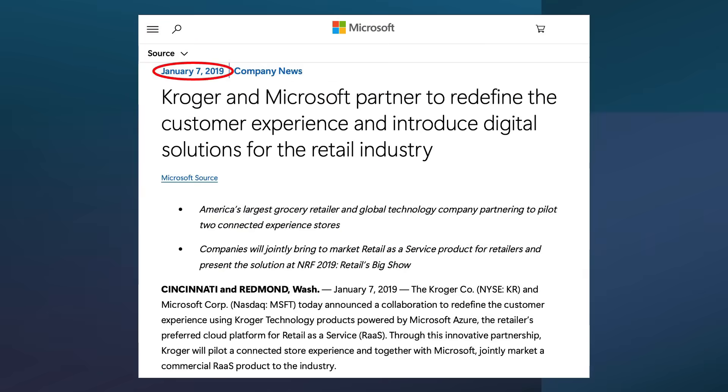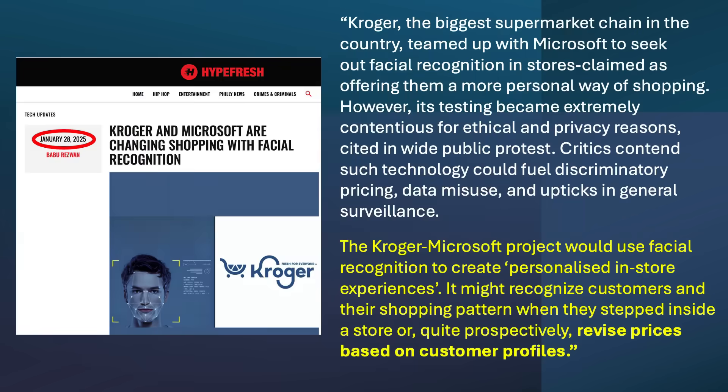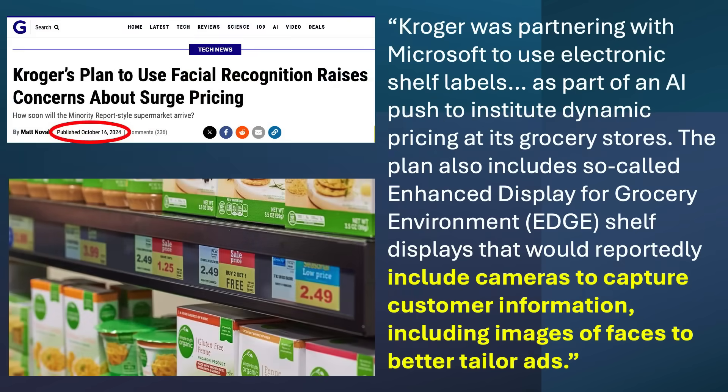In my last video, I discussed how in 2019, Kroger and Microsoft issued a joint press release announcing their partnership to quote, redefine the customer experience at Kroger grocery stores. Part of their plan involved using facial recognition to monitor customers as they move throughout the store — we are talking about hundreds, if not thousands of cameras per store, as they would be built into the digital price tags on every shelf.